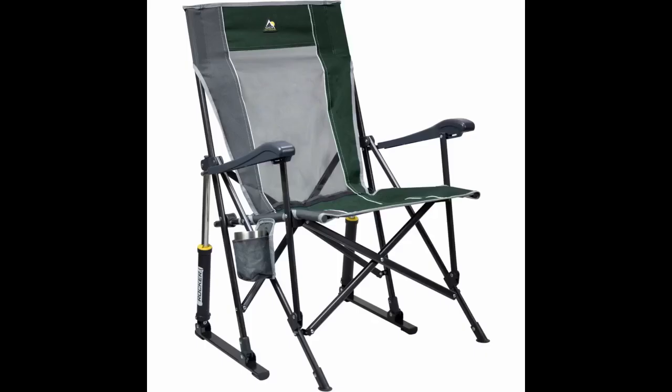One of my favorite purchases on Amazon. Perfect for outdoor time, the shade really helps to keep the sun off my face.